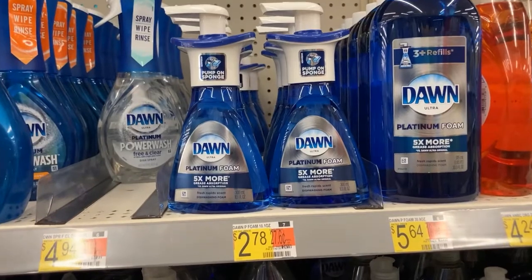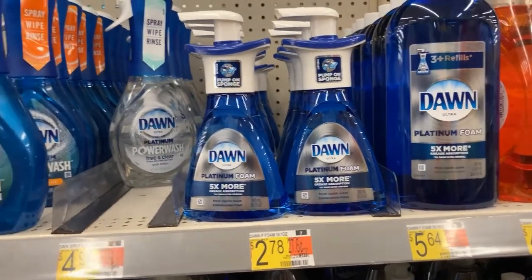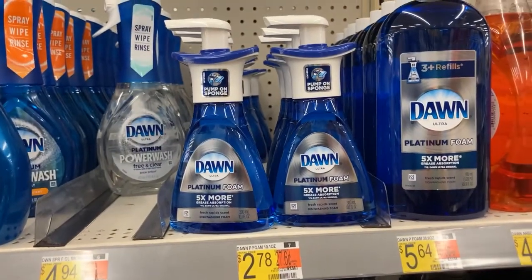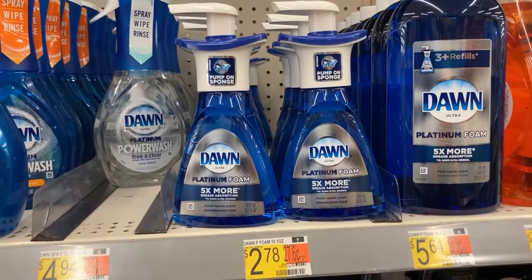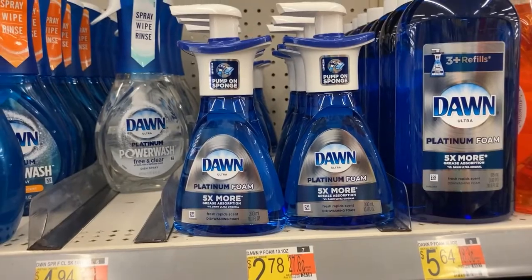All right, gang, here is a fantastic deal. We're going to get this Dawn Platinum foam for $2.78. We're going to use this $1 coupon from the P&G insert and also get a dollar back on Ibotta, making these just $0.78 — fantastic. Now, you can only do this one one time, but hey, it's worth it.